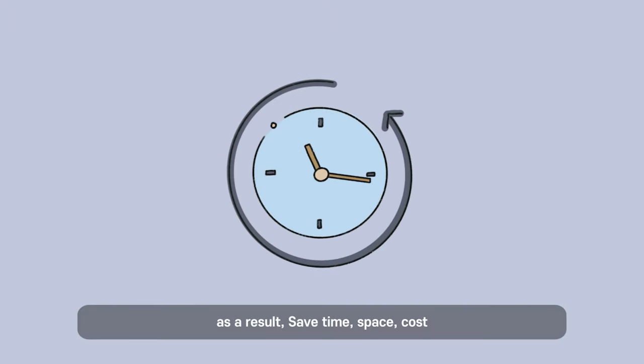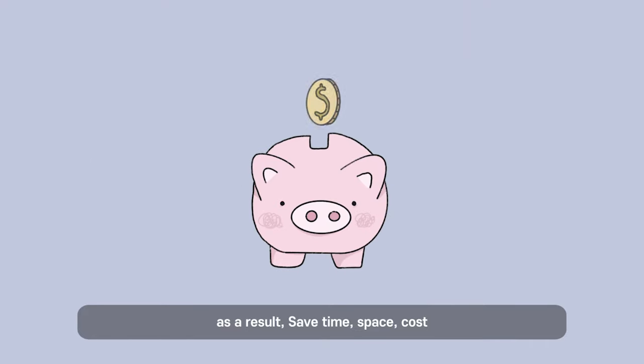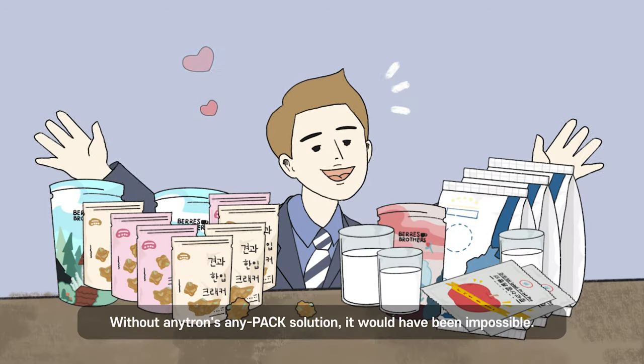As a result, he saves time, space, and cost. The custom designs that can be created with AnyPack solution have made it possible to promote his products to customers more effectively. Without AnyTron's AnyPack solution, it would have been impossible.